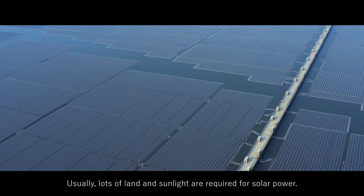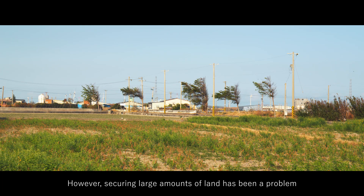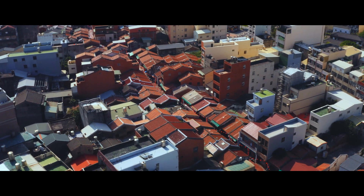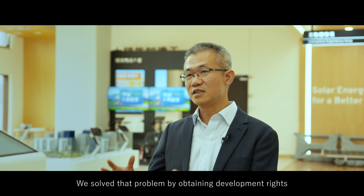Usually, lots of land and sunlight are required for solar power. However, securing large amounts of land has been a problem for large-scale projects. Because of the sea, we don't need to use large amounts of land on the ground.